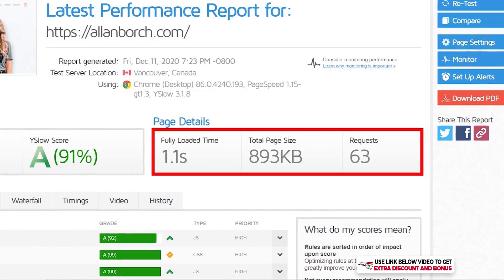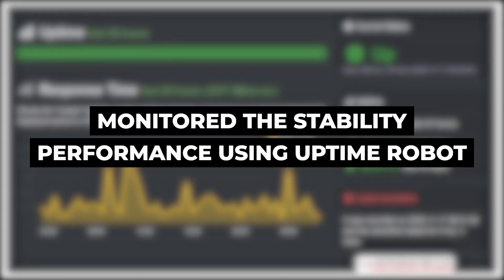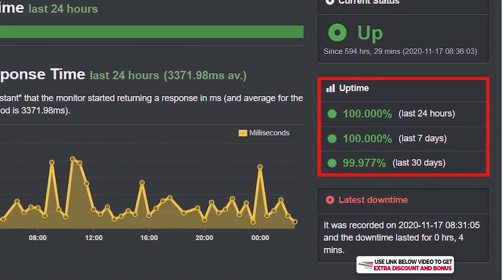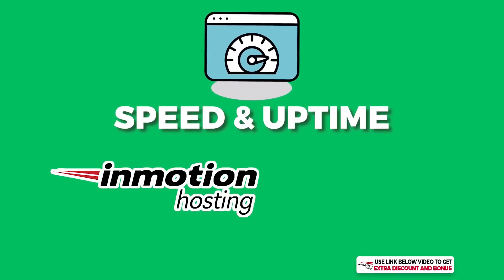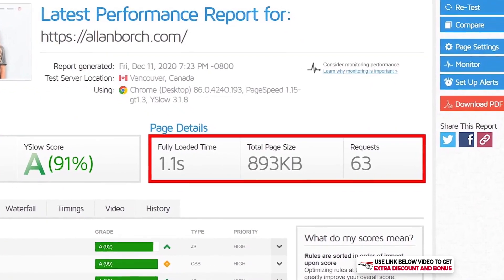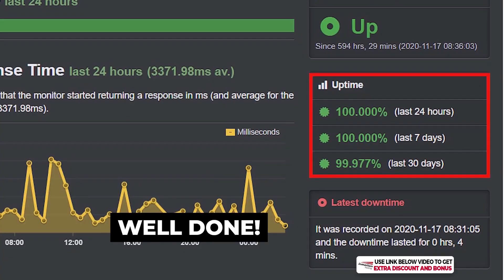They easily pass Google's recommended site load speed of two to three seconds. I've also been monitoring the stability of InMotion with Uptime Robot, and their uptime for the last 30 days is 99.977%, which is more than acceptable and passed my minimum requirement of 99.95%. Overall I would rate InMotion's speed and uptime performance a 10 out of 10 — their speed is really fast and their uptime was also solid.